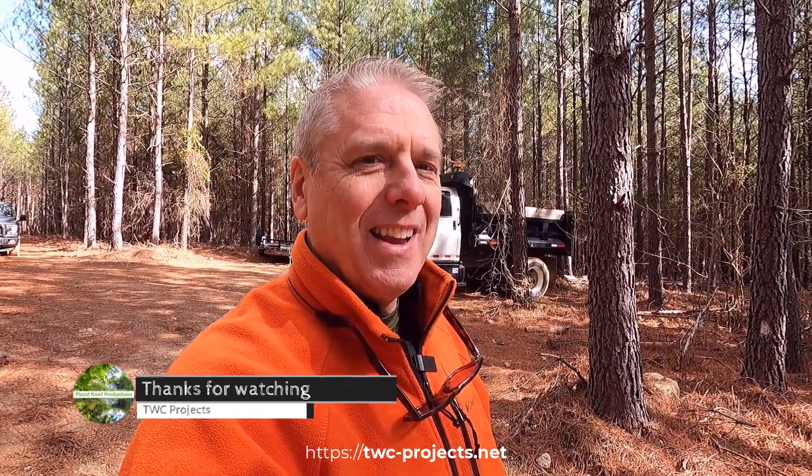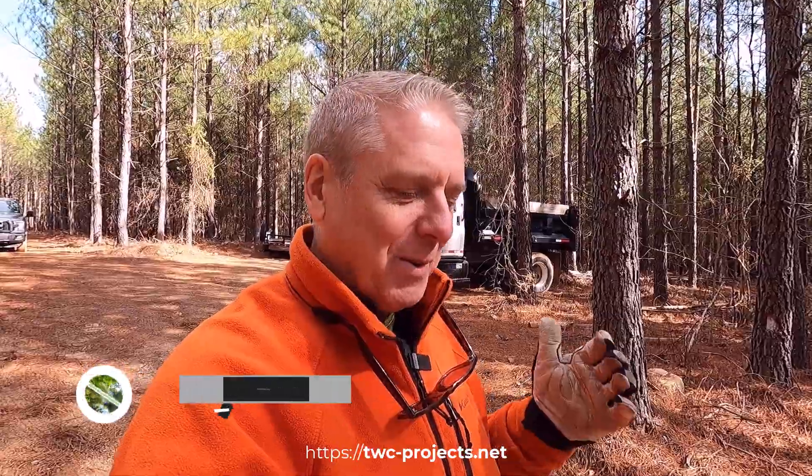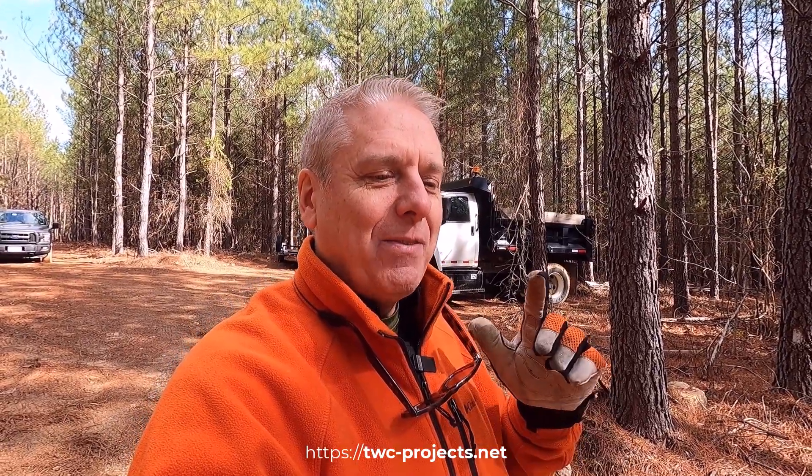Thanks for joining me. I hope you liked this quick video. If you haven't already, please subscribe, hit the like, and hit the bell to get notified when new ones come out. I'll have a few more of these right behind — you'll see the truck in action and more of the work I'm doing up here. Have a fantastic day, a fantastic week, and I will see you very soon on the next project.